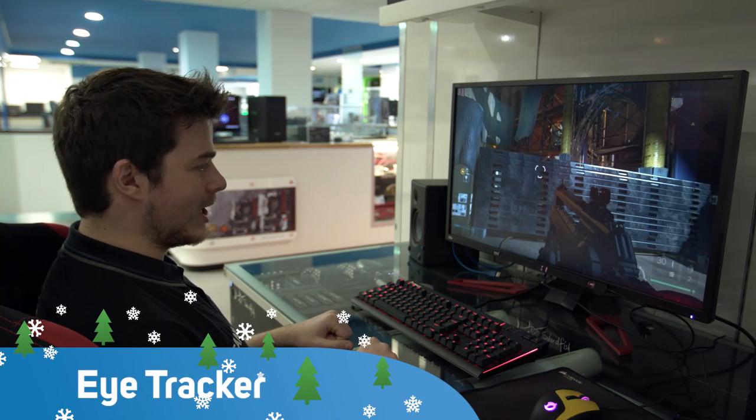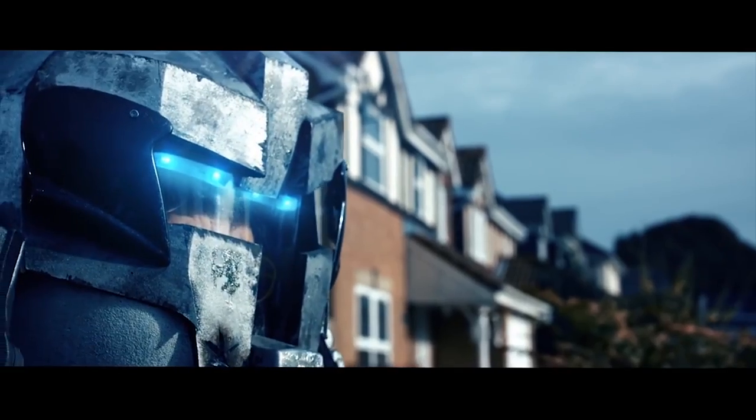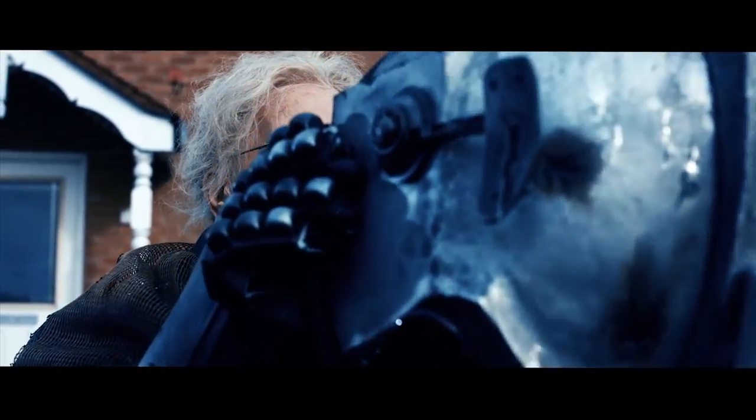And don't blink or you'll miss it — controlling games with your eyes, another Scan exclusive. Also on the programme is this lady, the coolest pensioner in town. She's the Scan Gran.